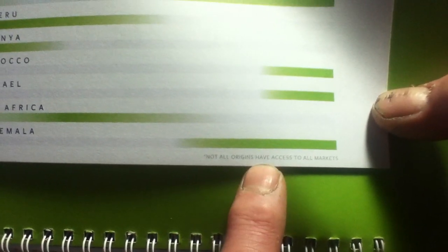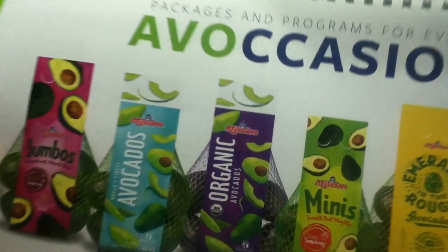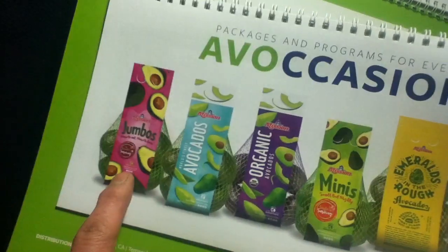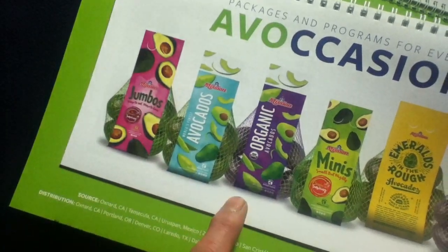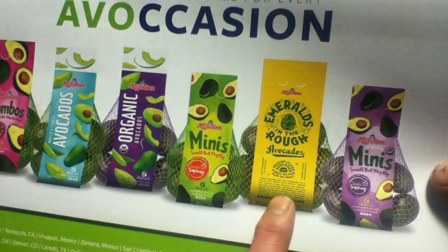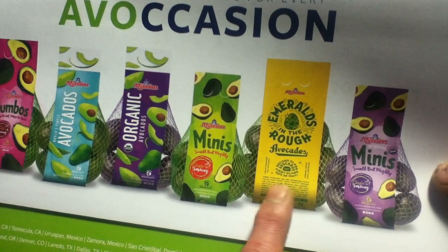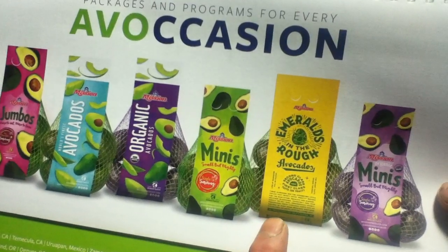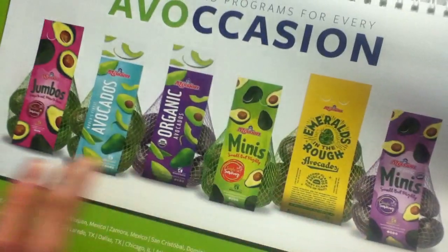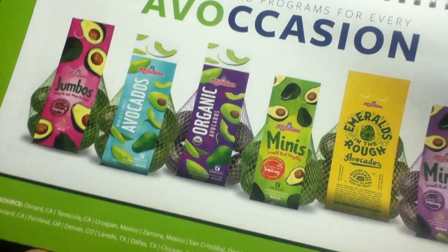Their logo is at the bottom with the note 'not all origins have access to all markets,' which could explain why some countries may not directly sell to certain other markets. The bottom section covers 'Packages and Programs for Every Avocation,' including jumbos, world's finest avocados, organic avocados, minis — small but mighty single serving — and Emeralds in the Rough, described as second-class appearance but first-class taste. These rough-looking avocados come in mesh bags to allow airflow and keep the ripening process going.